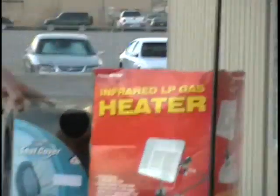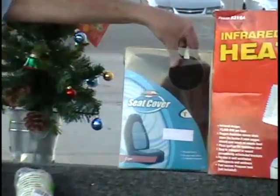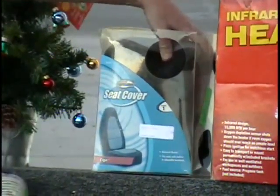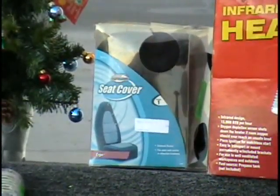I've got a seat cover for your sports car. It's ultra suede fabric, gray and black. It's for a single seat, fits most cars, and it's a $15 retail price.